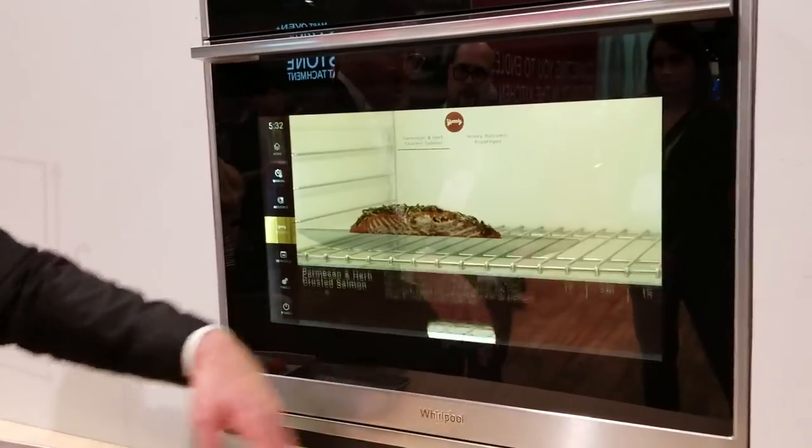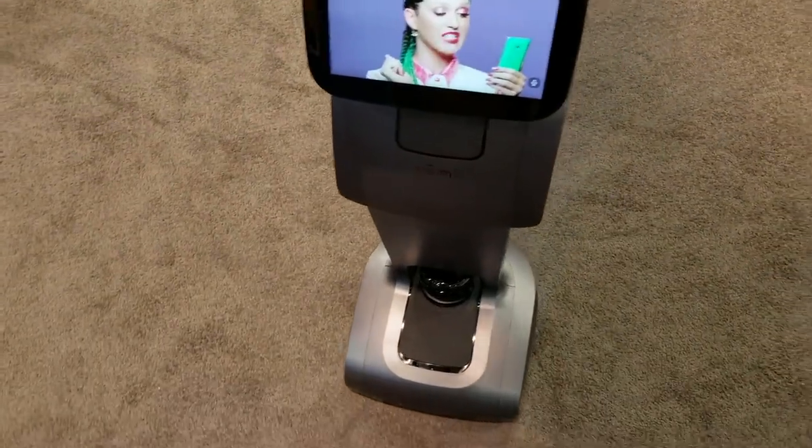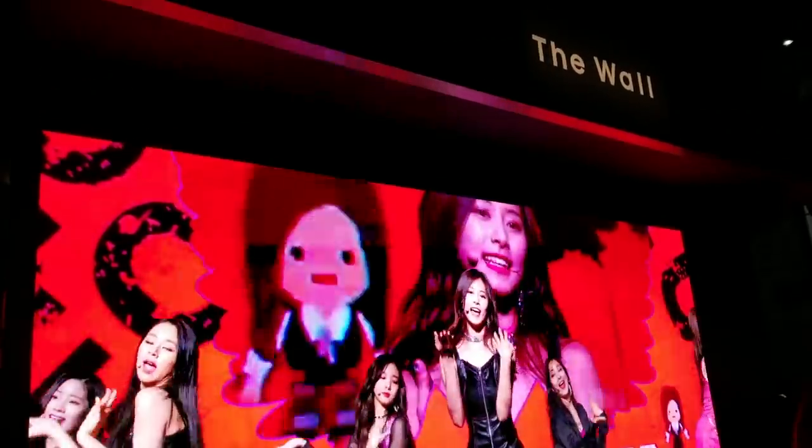Hey, what's up? This is Reed. I'm here at CES 2019. There's been a lot of smart home devices announced and I'm excited to go get my hands on them. We're gonna be covering a lot of things, so sit back and relax and let's go check it out.